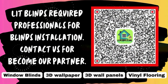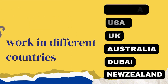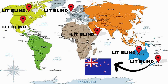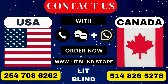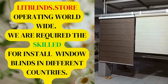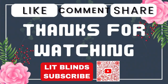Lit Blinds requires professionals for blinds installation. Contact us to become our partner. Order online with free shipping. Lit Blinds works in different countries: Canada, USA, UK, Australia, Dubai, and New Zealand. Order fast and get 50% off. Contact us: USA 2547086262, Canada 5148265278. Visit www.litblinds.store. Thanks for watching — don't forget to subscribe, like, comment, and share.